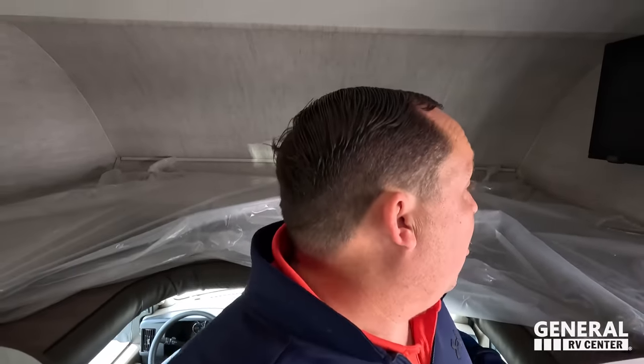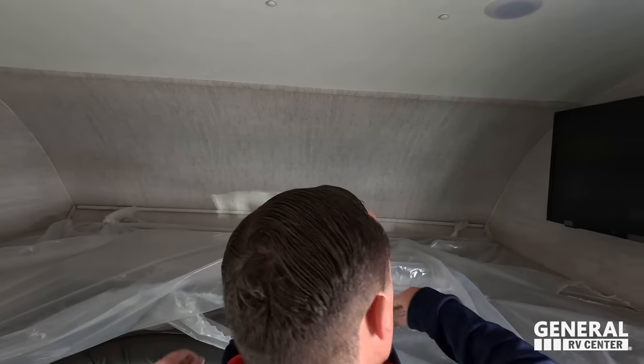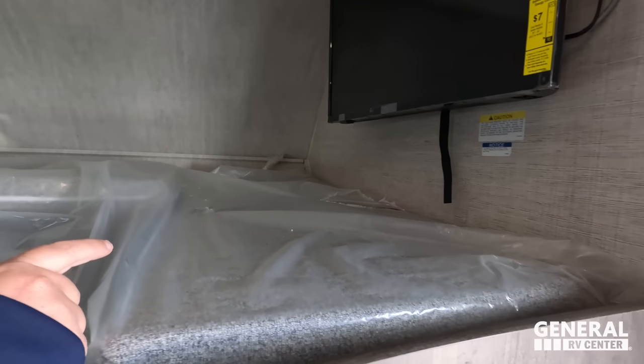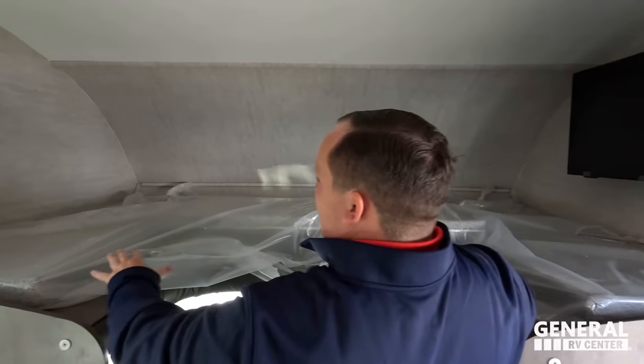And then above — look at this, Matt. Bunk over the cab! Very nice. All Integras hold 750 pounds in the bunk. The plastic's still on it — this unit just came in. Really nice, you've got the little bed here with plenty of space. And you know what I'm noticing? It doesn't look like most bunk-over-cabs that don't have a lot of head space — this one actually does have good head space.